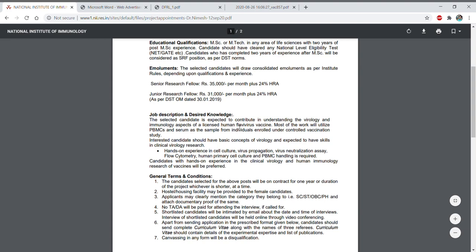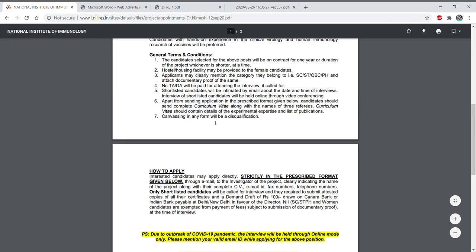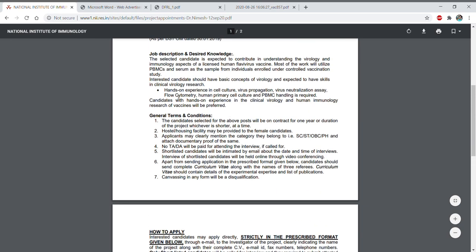Regarding the job description and desired knowledge, the selected candidate is expected to contribute to understanding the virology and immunology aspects of a licensed human flavivirus vaccine, funded by DBT. Along with that, hands-on experience in cell culture, virus propagation, virus neutralization assay, flow cytometry, human primary cell culture, and PBMC handling is required. Having these techniques will give you preference.